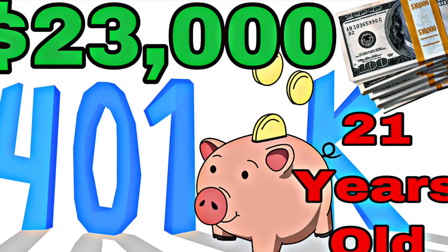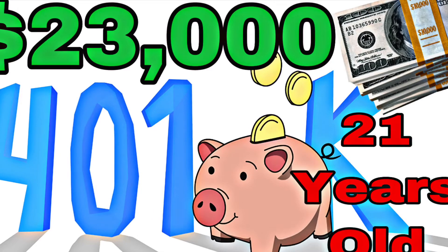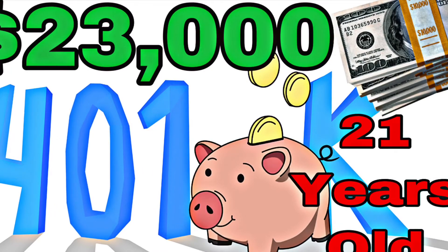This is my defensive side of money — this is how I invest for the long term, safely. Thanks to this strategy, I know that I will easily become a millionaire just by playing defensively. Let's get into it.